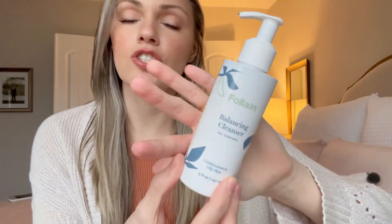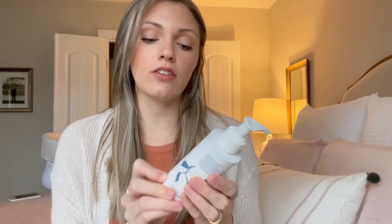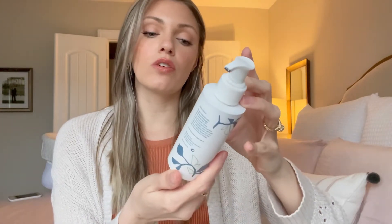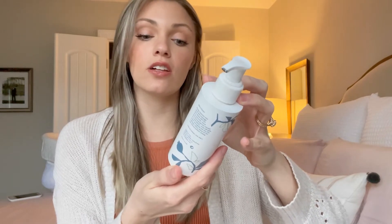Let's get into the products. I'll start with the basics and go through exactly how I do my routine. First, I'm going to wash my face with the Fullane balancing cleanser. I found this brand from someone on Instagram talking about how clean it was, so I did my research and really fell in love with it. It's for oil control, combination to oily skin — it's a black cleanser with some charcoal. All their products are oil-free, non-toxic, cruelty-free, vegan, gluten-free, non-GMO, and dermatologist tested.